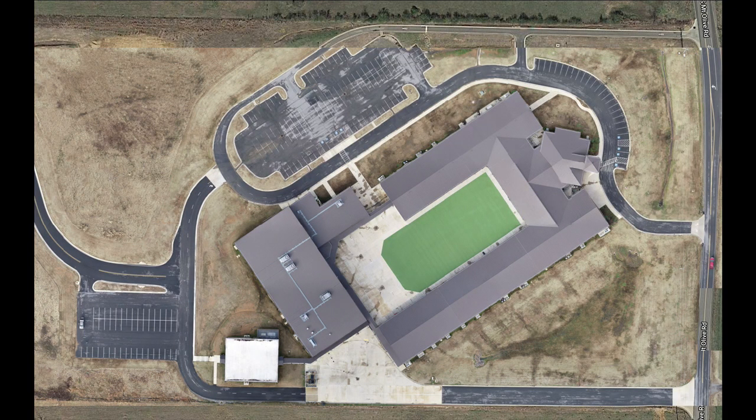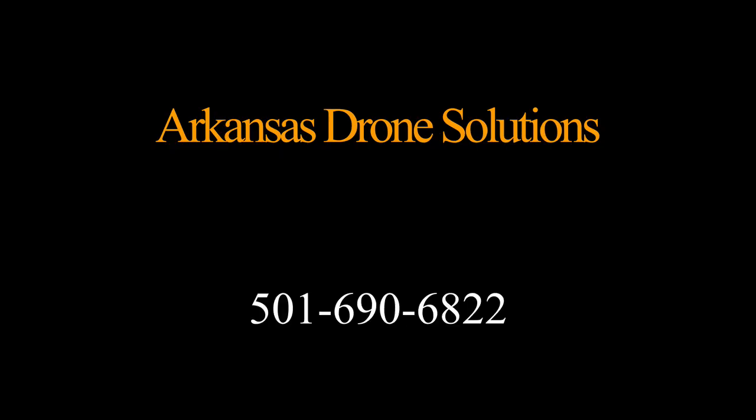If you have any questions or need one of these RTK units, I sell them at Arkansas Drone Solutions. You can give me a call at 501-690-6822.